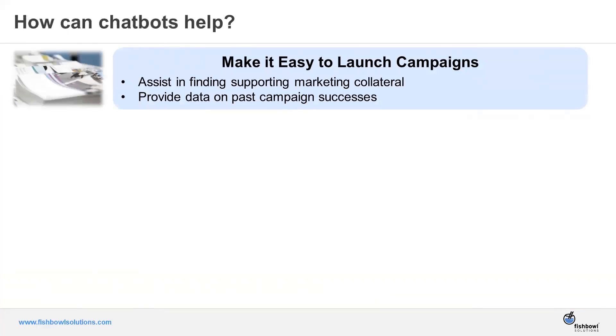We're here to discuss how chatbots can help. We're going to introduce four different scenarios where a chatbot can be used to provide information to reps, take some of the administrative burden away, and really help them focus on selling as effectively as possible. One way is helping reps launch campaigns — finding marketing collateral like brochures, presentations, and videos — and integrating with your marketing automation or CRM system to review the success of past campaigns.